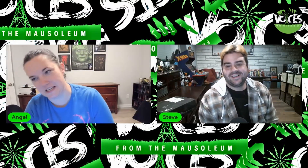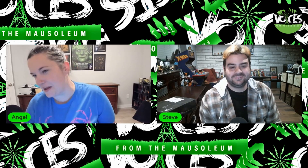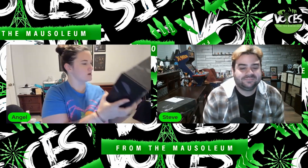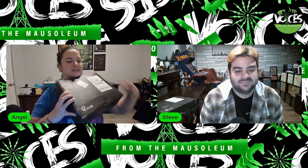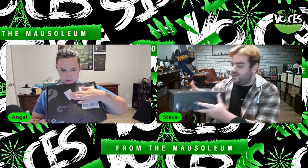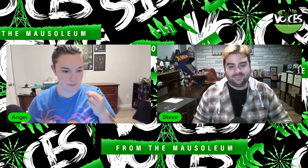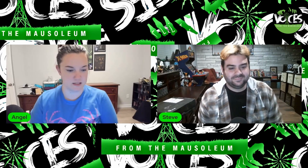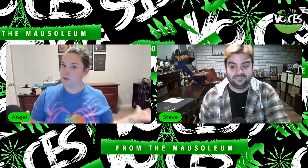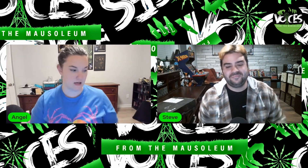Hey, what's up everybody, welcome back to Voices from the Mausoleum! We have been waiting like a month to do this episode — it's like Christmas, it's like Halloween Christmas. We are opening our deluxe box, the biggest premium one, because we wanted to really up the ante since we're in spooky season. We were both very happy with items from our regular size box, so we got the big one this time. We're going to do an unboxing together of our Scary Boxes.